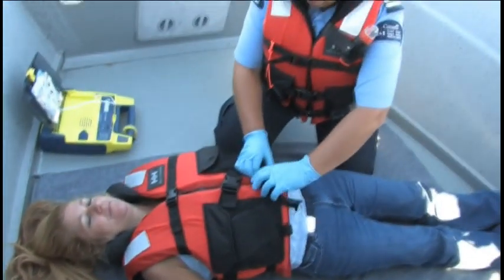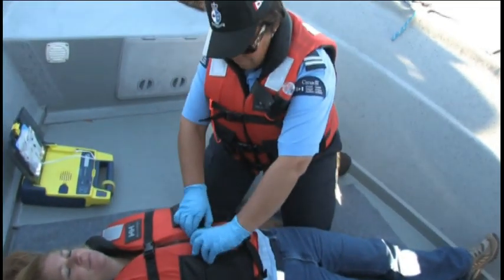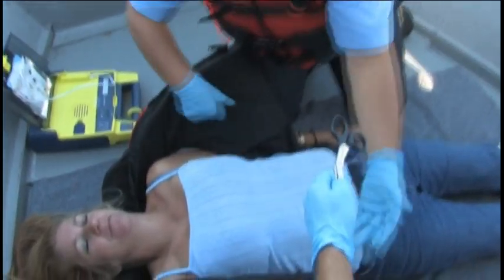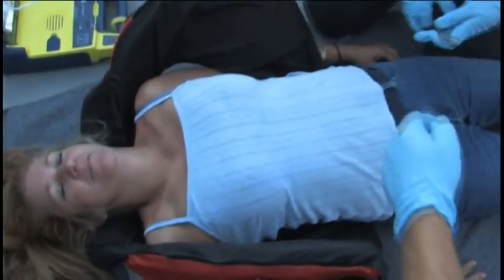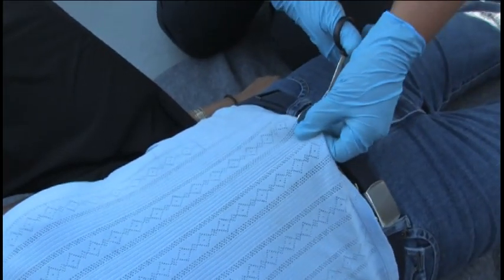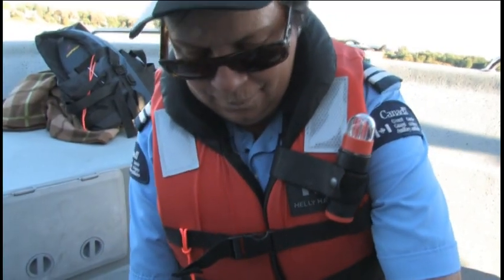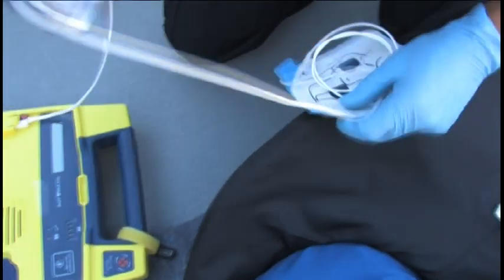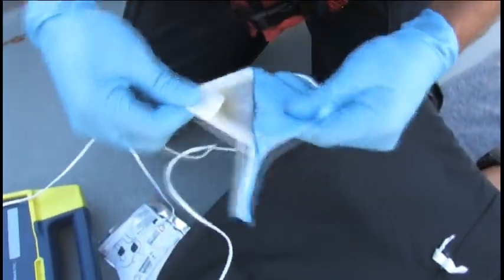If the heart attack victim is female, the procedure is exactly the same. A life is at stake — it is no time to hesitate. Open up or cut through the front of the top garment. Cut the bra between the cups and attach the defib electropads the same way as is done with a male. Follow the prompts given by the defibrillator.